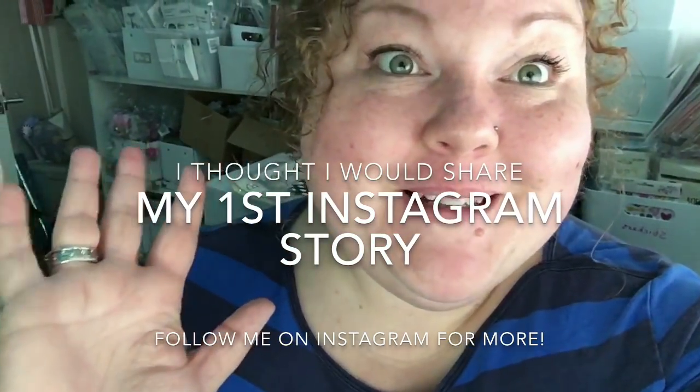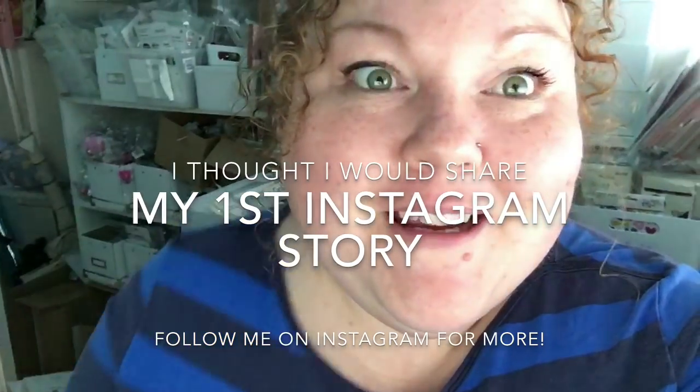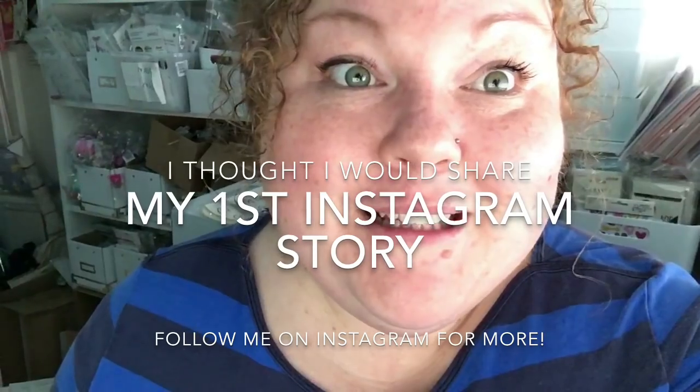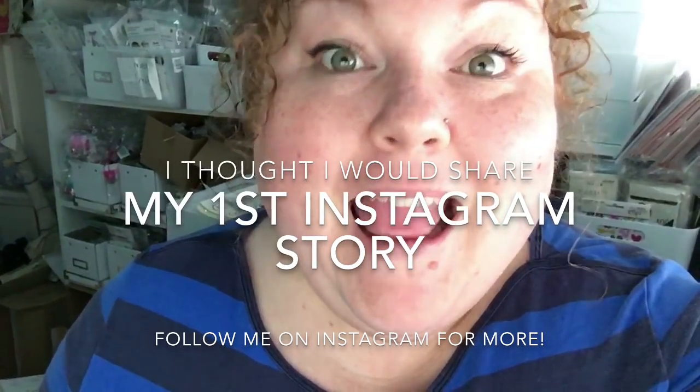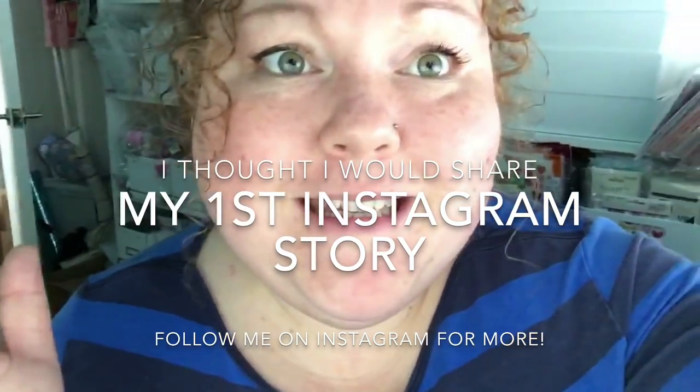Hi guys, am I doing this right? This would be my first ever Instagram story and I have absolutely no idea what I'm doing. I've just had a custard donut, and I feel really weird - which is odd because I do YouTube stuff absolutely fine.